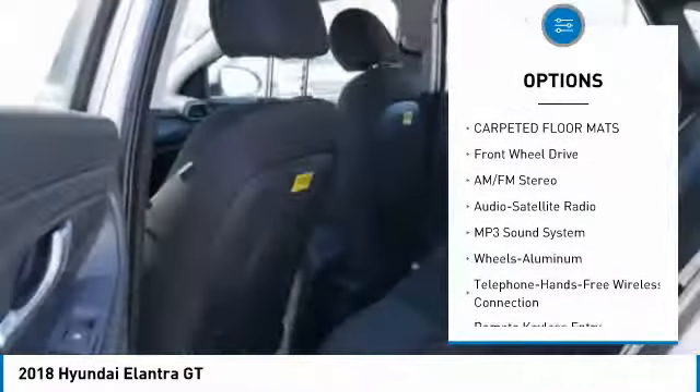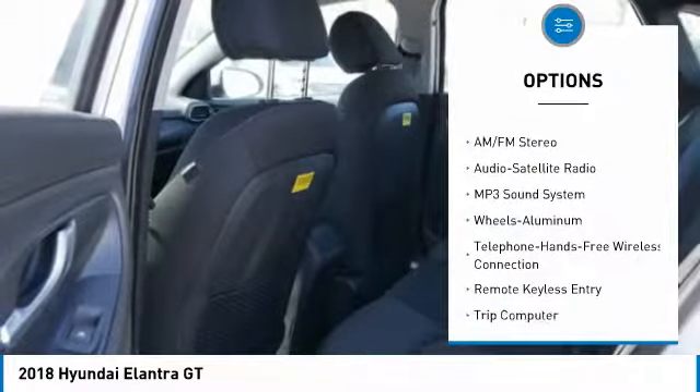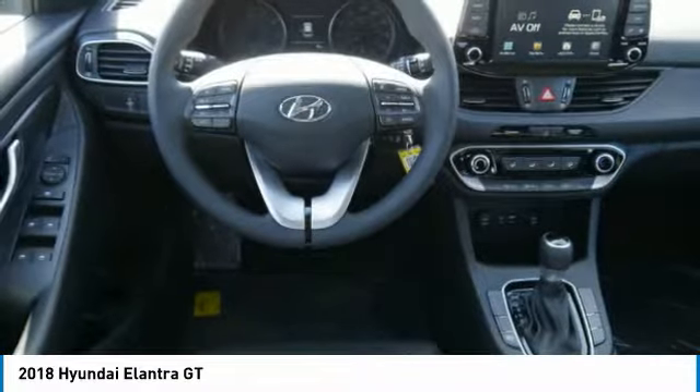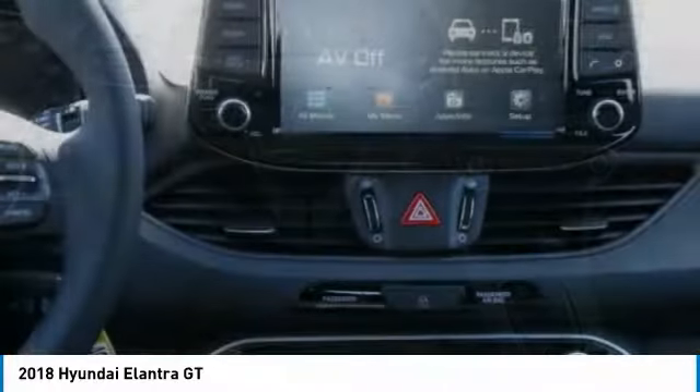Anti-lock braking system, traction control, air conditioning, Bluetooth wireless data link for hands-free phone, power steering, cruise control, aluminum wheels, rear defrost, AM-FM stereo radio, FWD.